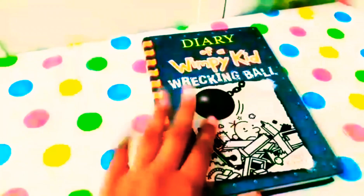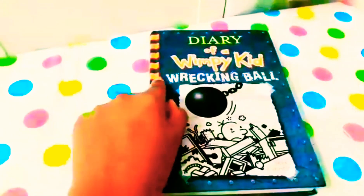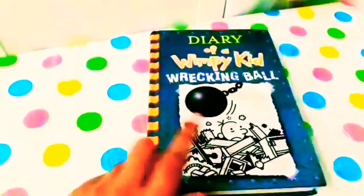This is the book I was talking about — Diary of a Wimpy Kid: The Wrecking Ball by Jeff Kinney, released in November.